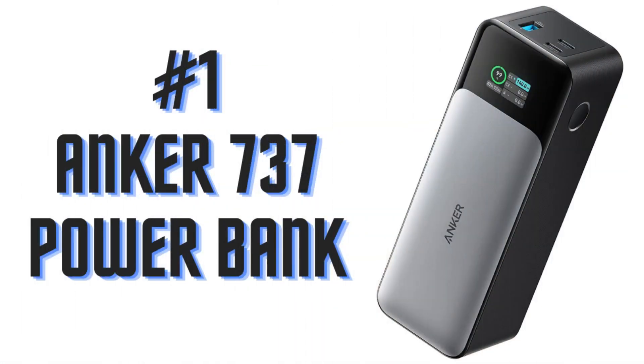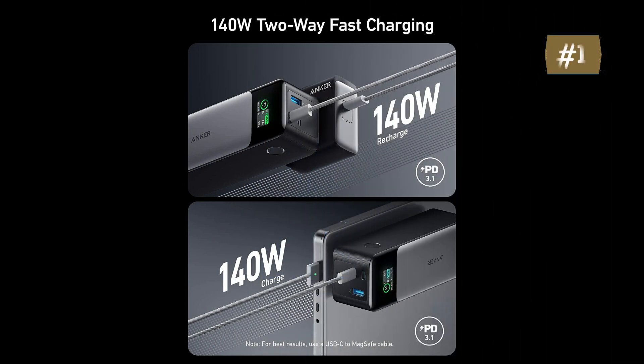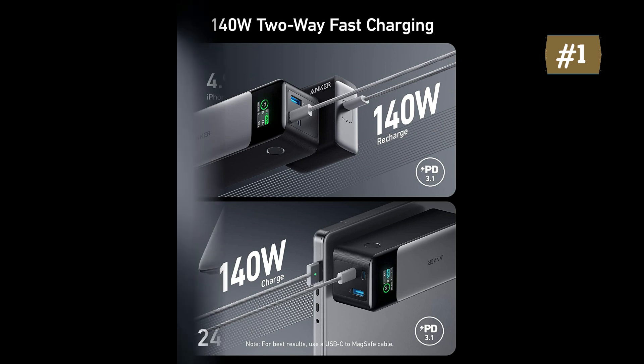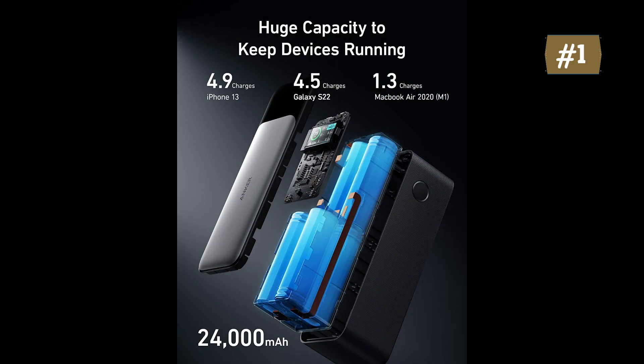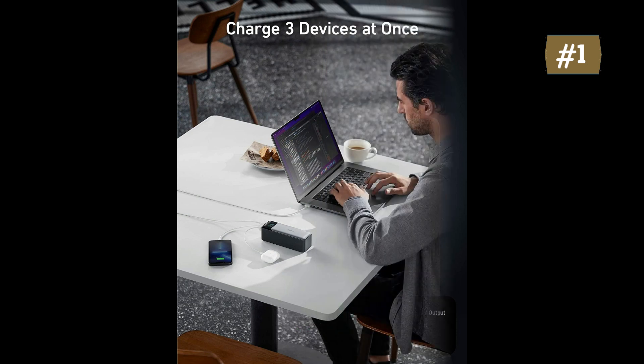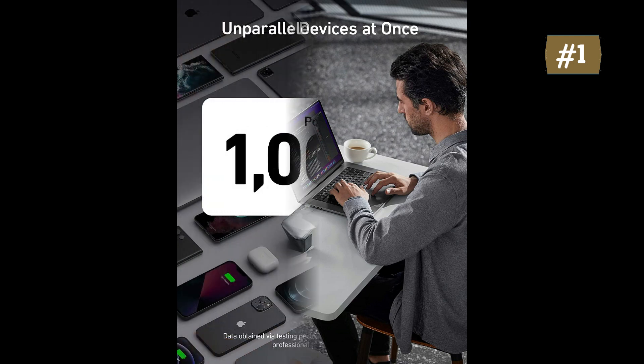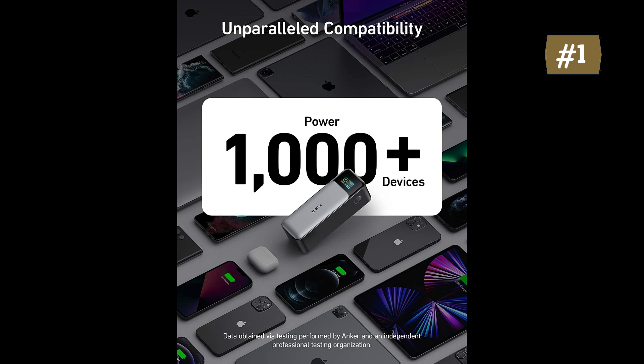Number 1: Anker 737 Power Bank. Ultra-powerful two-way charging — equipped with the latest Power Delivery 3.1 and bi-directional technology to quickly recharge the portable charger or get a 140-watt ultra-powerful charge. High capacity: featuring a 24,000 mAh battery, juice up an iPhone 13 almost 5 times or an iPad Pro 12.9-inch 1.3 times. Smart Digital Display shows output and input power and estimated recharge time. Includes a 140W USB-C to USB-C cable and 24-month stress-free warranty with friendly customer service.